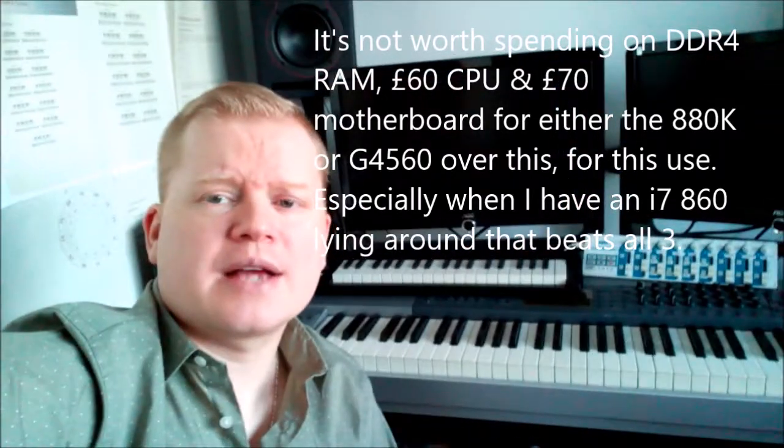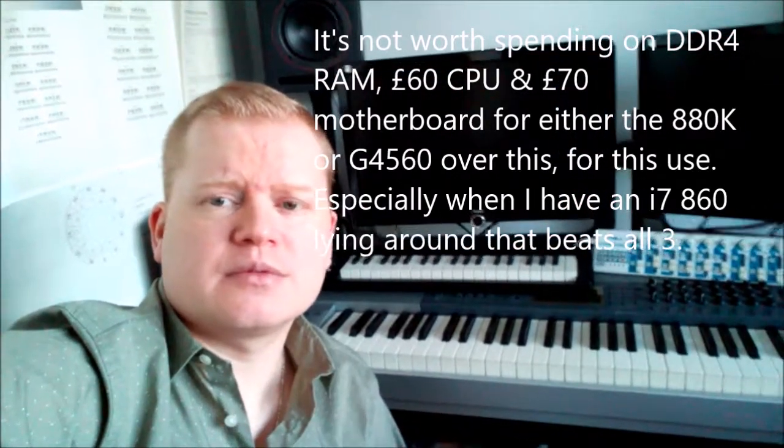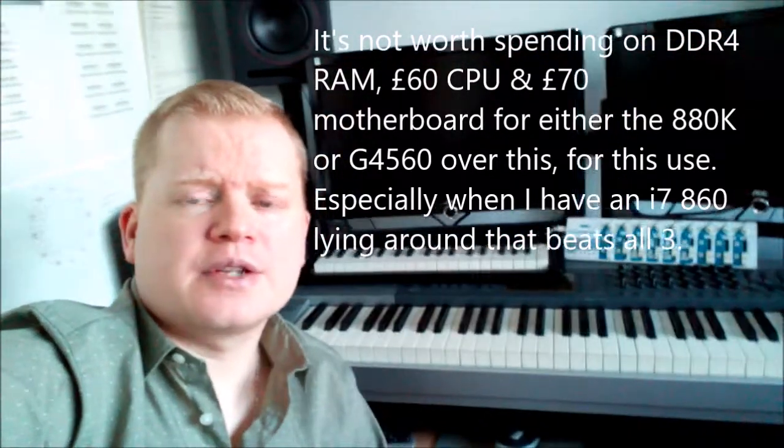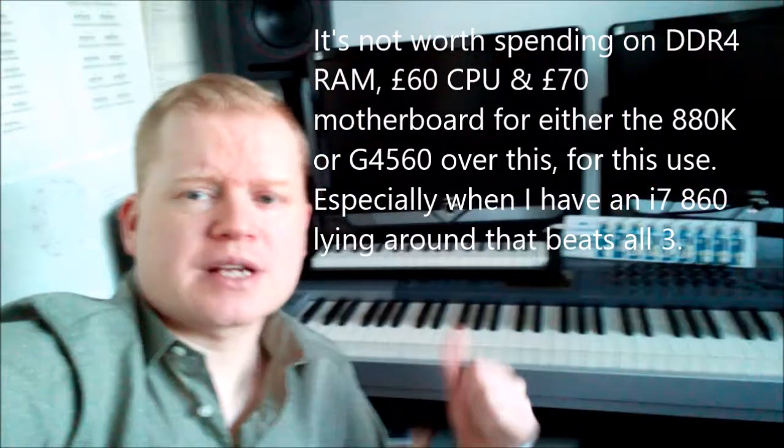So we can see it's not the blistering performance we'd expect from newer CPUs, but I think we were aware of the ballpark it was going to be performing in. It's still adequate — it does the job for the task at hand.